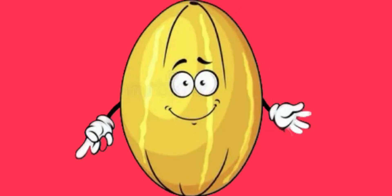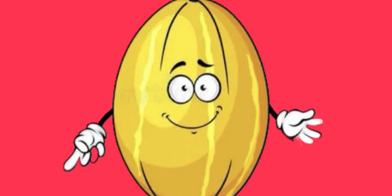It's an oval. And this is a melon. It is also oval.